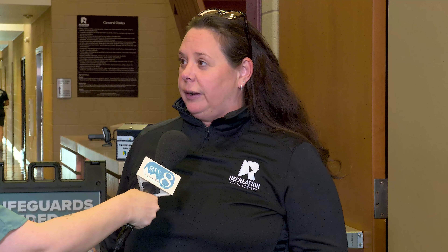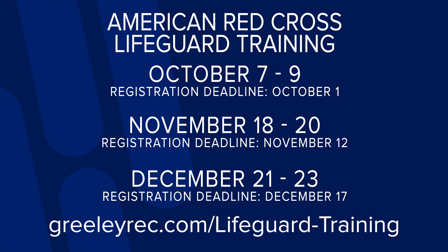Let's talk about that certification. Is that something you need to do privately and then apply? We offer certifications year-round — one every single month. The first one is October 7th through the 9th. It's a three-day class combined with blended learning: about eight hours of online classes through the American Red Cross, then three days in person at the downtown Greeley Rec Center — every month from October all the way through May.